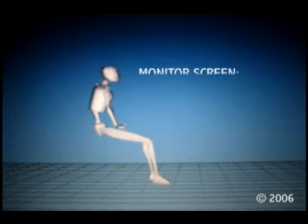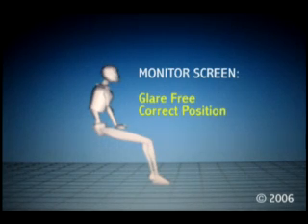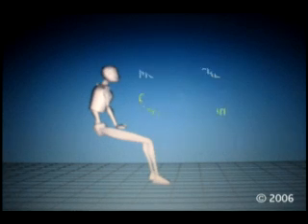And last, make sure your screen is glare-free and positioned at the right viewing distance. So from now on, remember these tips, save your eyes and neck, and always get the best picture.